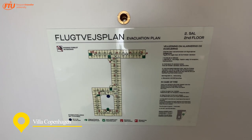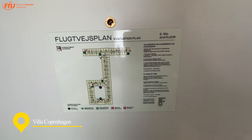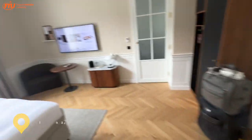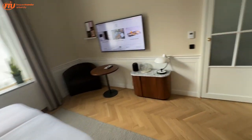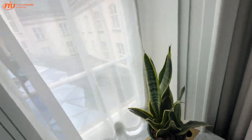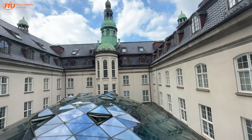We are at the brand spanking new game in town in Copenhagen — The Villa Copenhagen — which is a new five-star luxury hotel at the crème de la crème location.